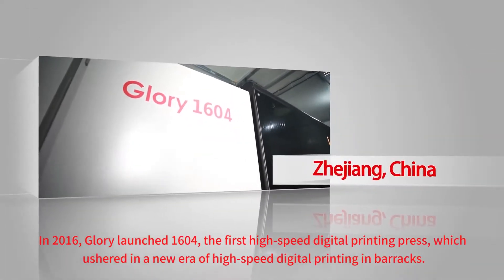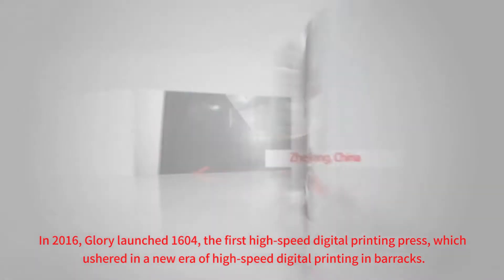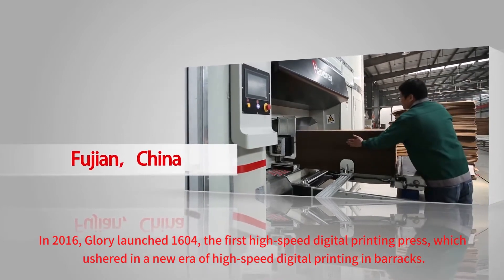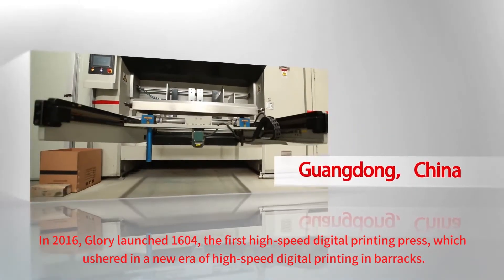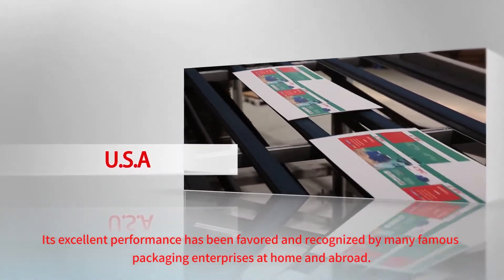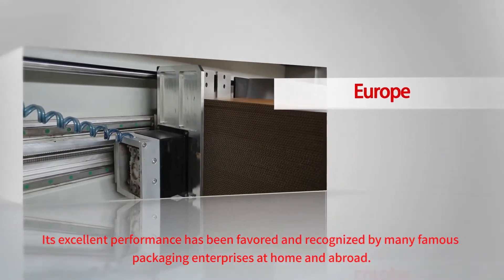In 2016, Glori launched the 1604, the first high-speed digital printing press, which ushered in a new era of high-speed digital printing in packaging. Its excellent performance has been favored and recognized by many famous packaging enterprises at home and abroad.